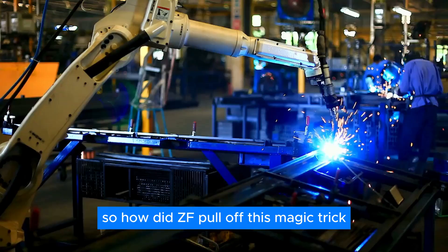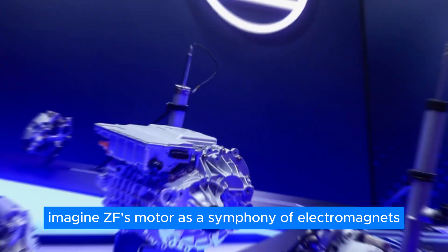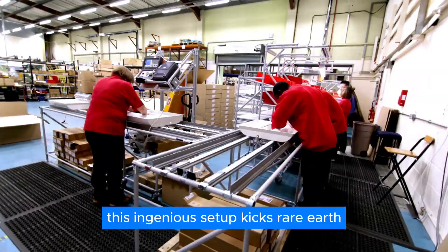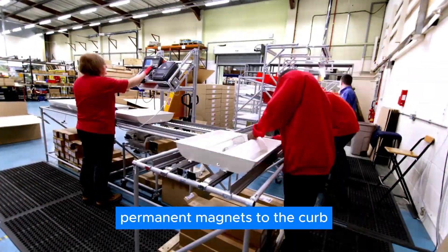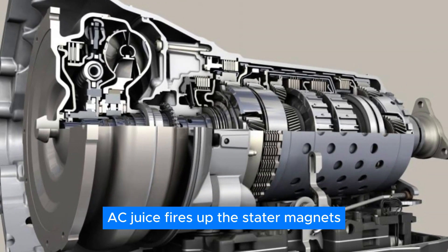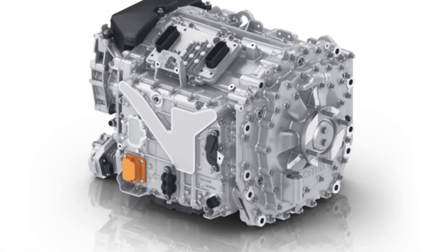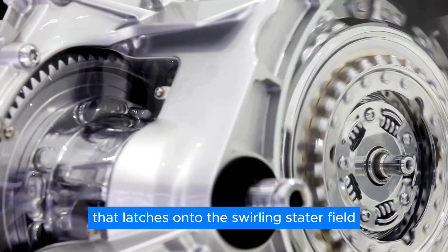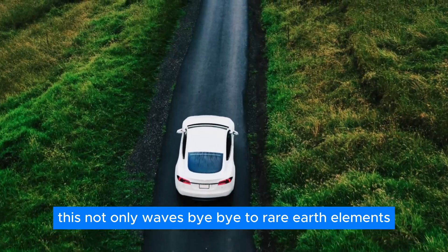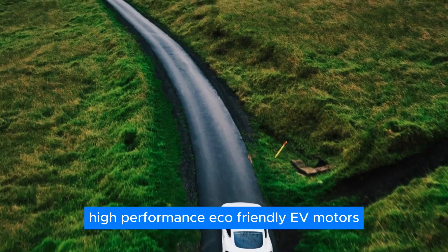So how did ZF pull off this magic trick? It's all in the design. Imagine ZF's motor as a symphony of electromagnets, both in the stator and the rotor — a dance of electricity and magnetism. This setup kicks rare-earth permanent magnets to the curb. In a separately excited synchronous motor, AC current fires up the stator magnets, spinning a magnetic vortex, while another dose of current jolts the rotor magnets, creating a magnetic field that latches onto the swirling stator field, summoning torque. This showcases a glimpse of high-performance, eco-friendly EV motors.